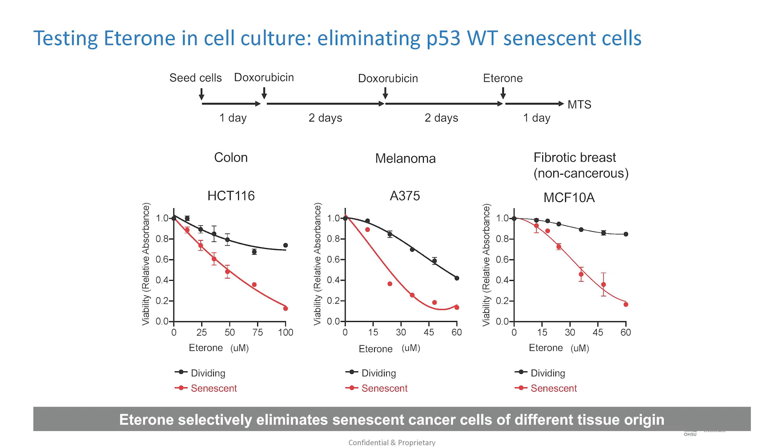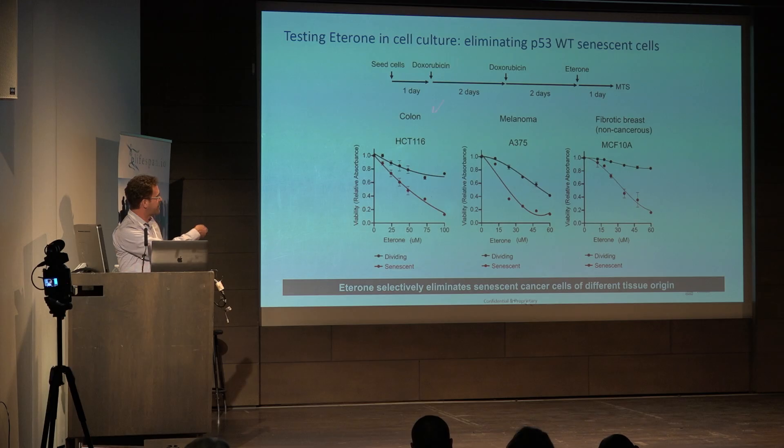In cell culture, we seed the cells, treat with doxorubicin two doses — which the de Keizer paper showed as well and seems to be necessary — then we give the ederone and use an MTS assay to measure apoptosis. In three different cell lines — colon cancer ACT-116, melanoma A375, and a fibrotic breast tissue which is non-cancerous — in all cases the black line is control dividing cells given different doses of ederone, and the red line is cells induced into senescence given ederone. We see a fairly good drop — a very good specific depletion of the senescent cells with ederone.